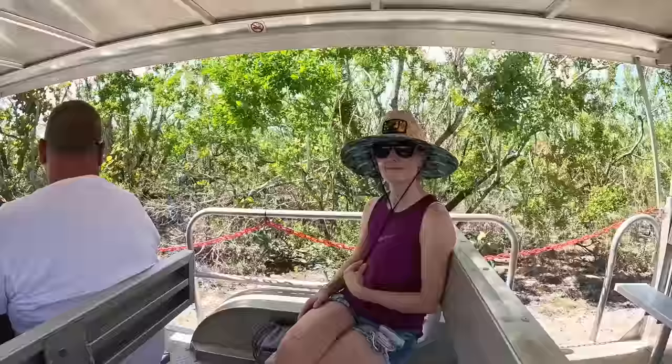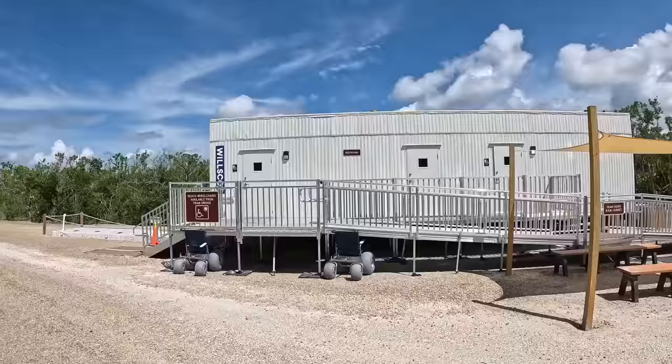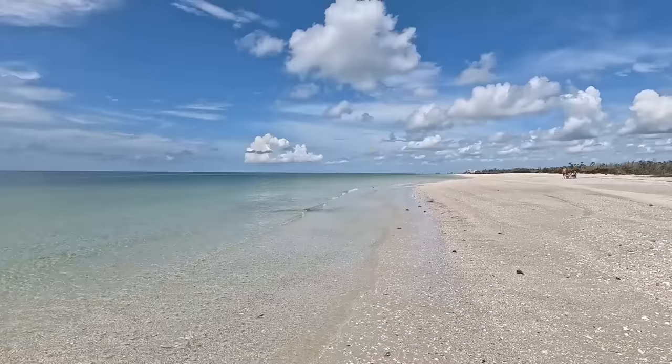The tram ride was quick and comfortable and dropped us off around 1,000 feet from the beach, where we found a shaded seating area and more air-conditioned restrooms. From there, we made the quick walk over one more bridge and onto the beach, where we were happy to find a green flag and hardly any people.